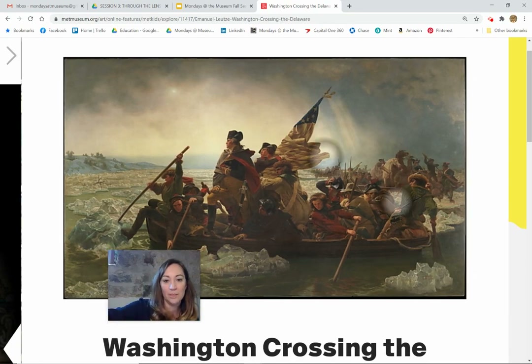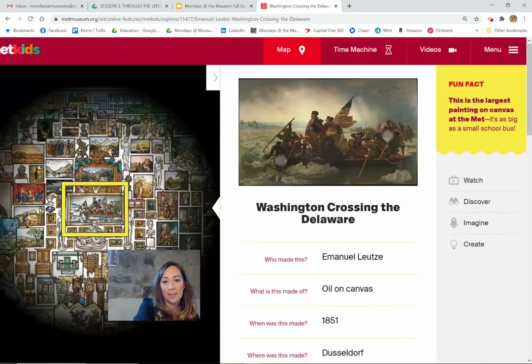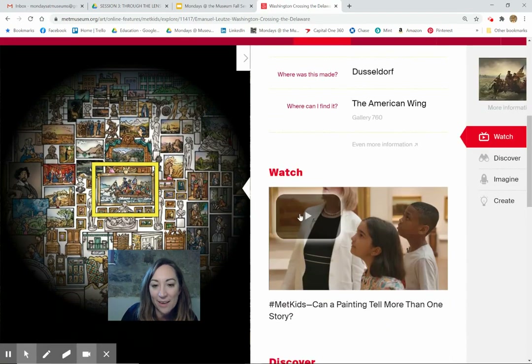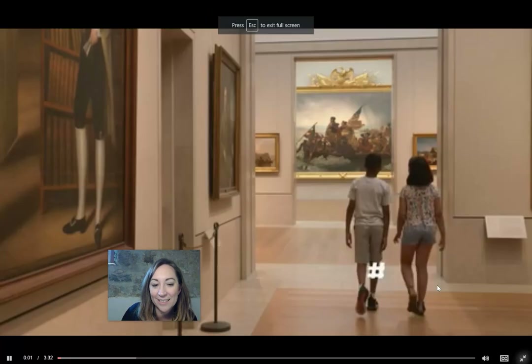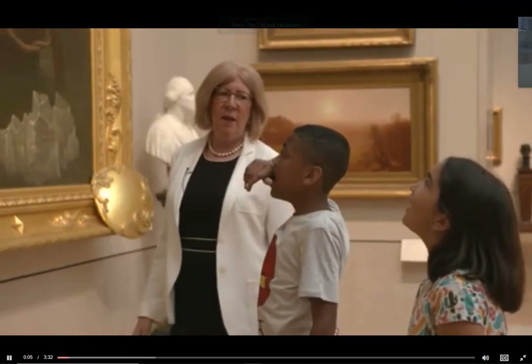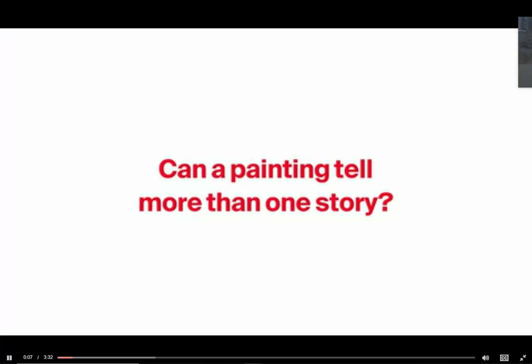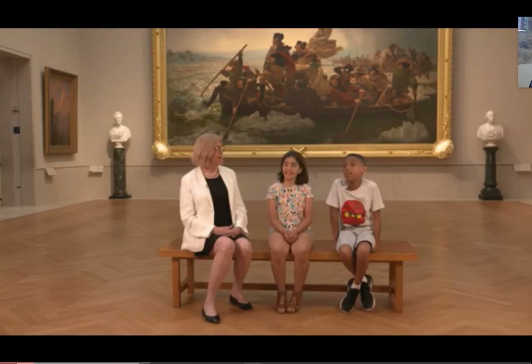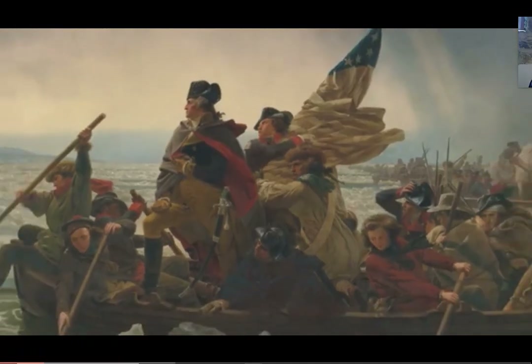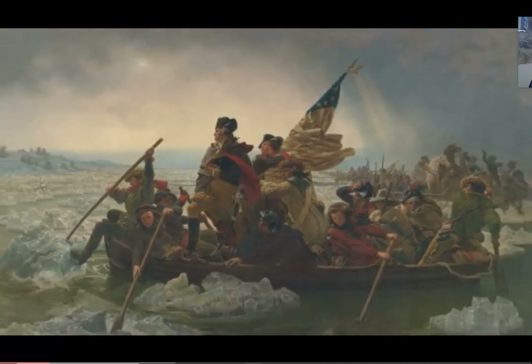Cool. Let's go back and watch the video, see what they have to say. Hi, my name is Carmelo. Hi, my name is Gaia. We are here to talk to Betsy about Washington crossing the Delaware River. Hi, I'm Betsy Kornhauser, and I'm the Curator of American Painting here at the Met.